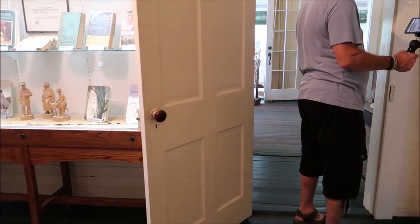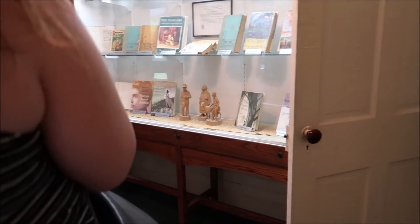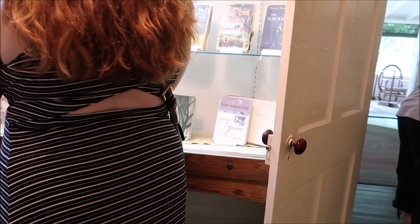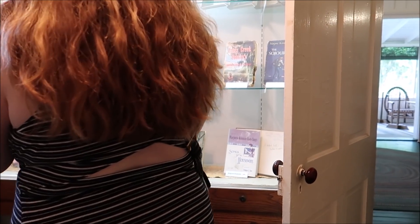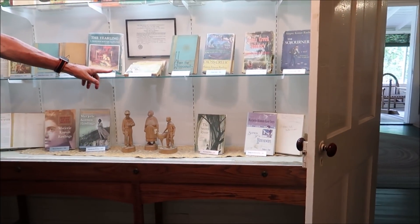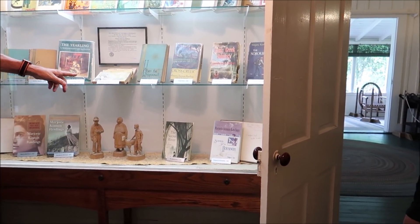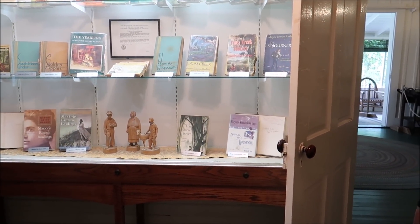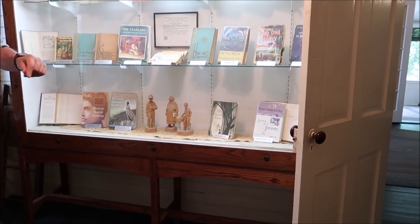There's a copy of her Pulitzer Prize, and the armed services editions that were sent overseas with soldiers — they took three of her books and put them into a small format, unabridged, every word. Those guys were all 18 and 19 years old and could read in the dim light. She got letters from hundreds of them, and everybody got an original response from her.